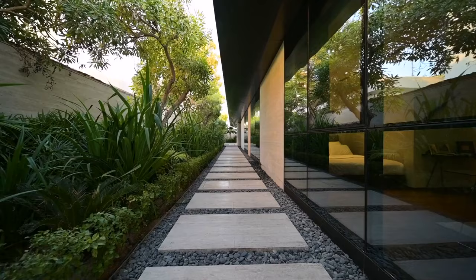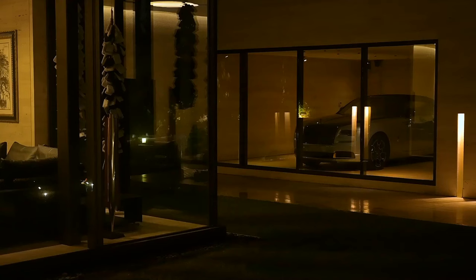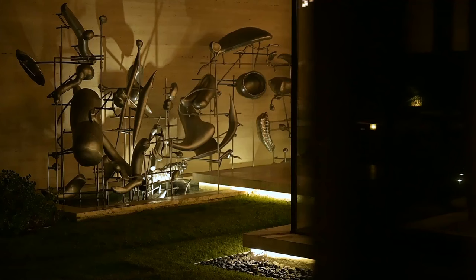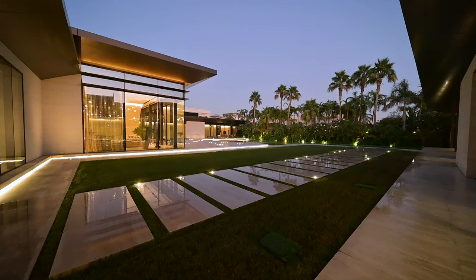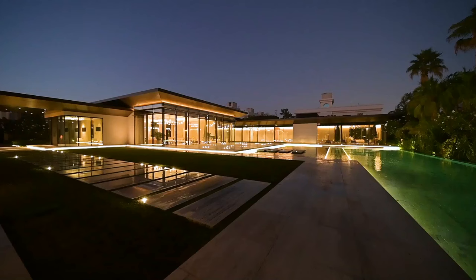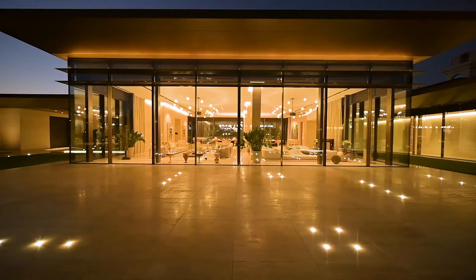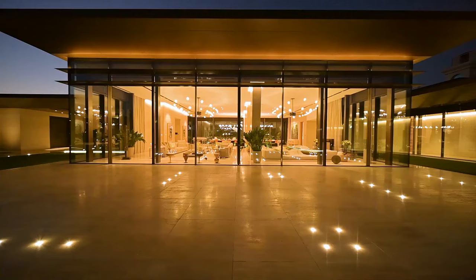Positioned within the esteemed community of Umm Suqeim, this villa offers not just luxury but a gateway to Dubai's iconic destinations. Immerse yourself in a lifestyle where every detail is a masterpiece, where living becomes an art form. This villa isn't just a residence — it's an embodiment of elegance, a celebration of refined living.